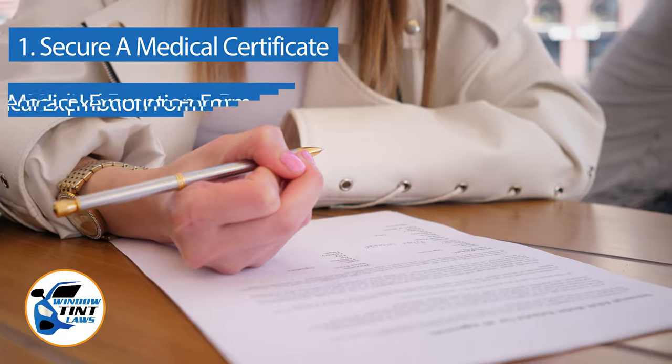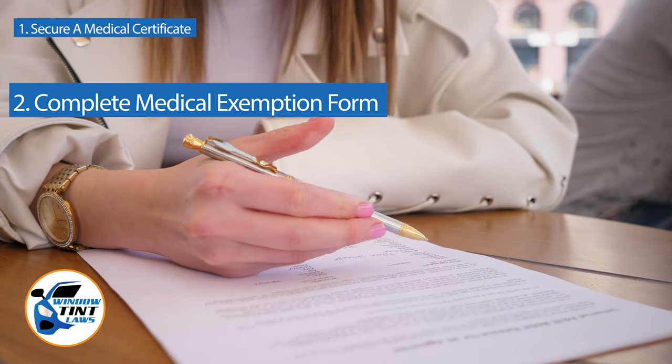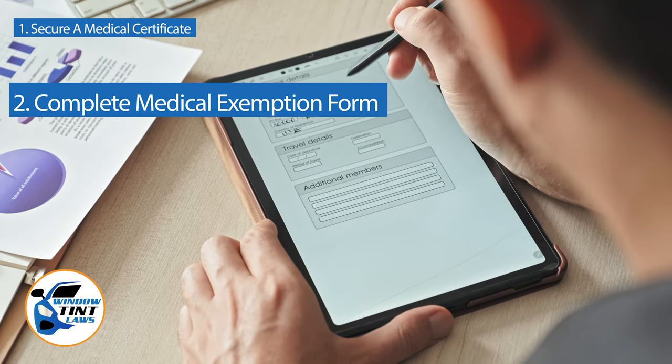Next, complete the medical exemption application as provided by the Alabama DMV or Department of Public Safety. Answer all questions thoroughly and attach the required documents, such as the medical certificate.